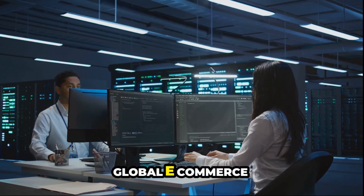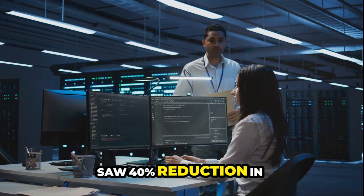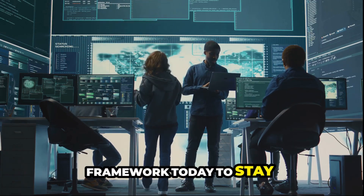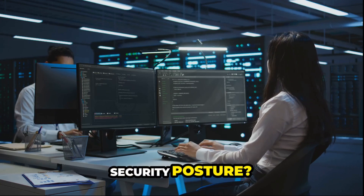Take a leaf from a global e-commerce company. They implemented a metrics framework and saw a 40% reduction in breaches and faster response times. So, start building your cybersecurity metrics framework today to stay ahead in 2024. Ready to enhance your security posture? Let's get started.